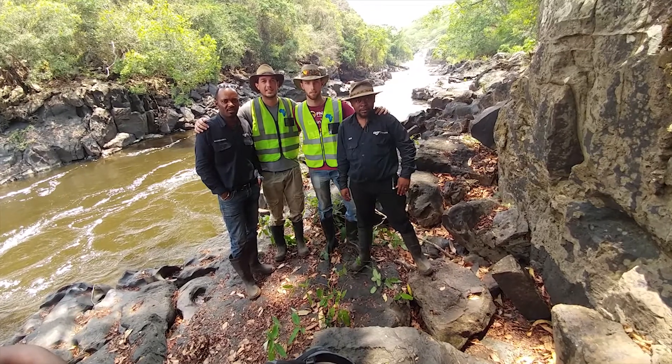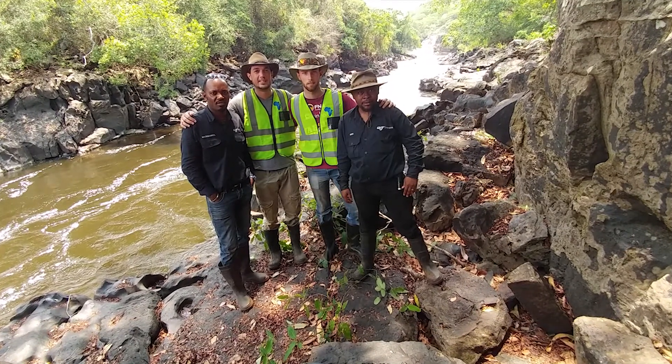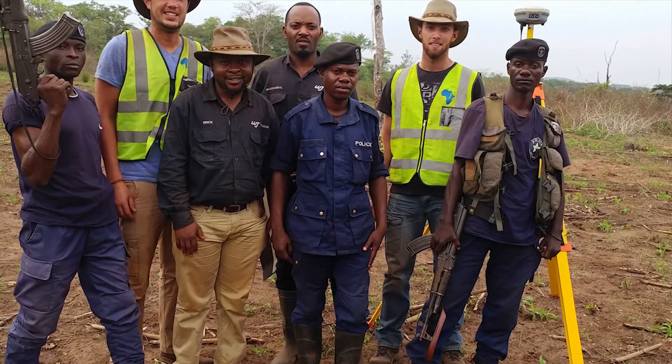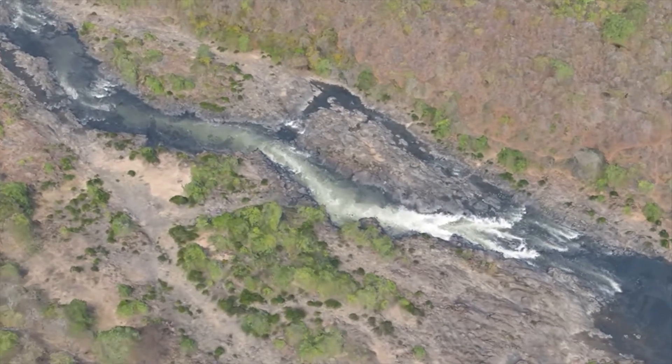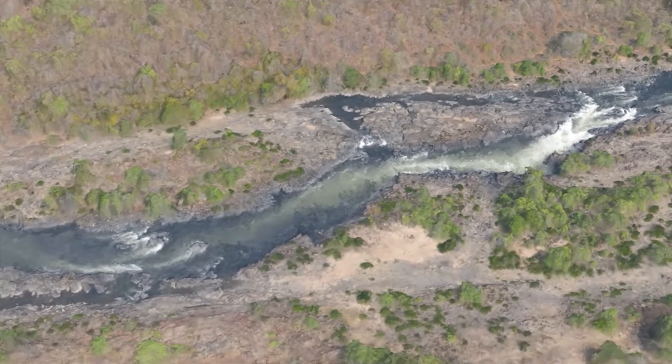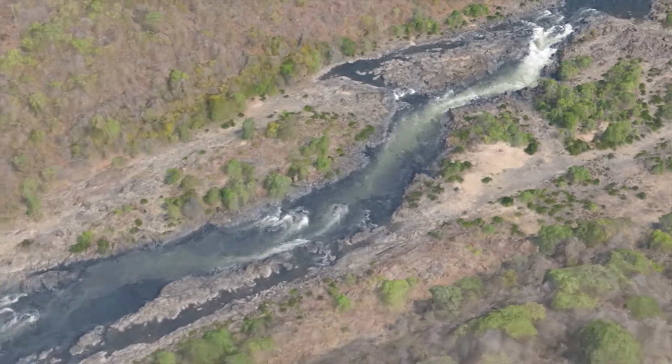Surveying projects that would usually take a month to complete due to the inaccessibility of work locations is now being done in a few days. The EB allows us to capture the landscape of these remote sites comfortably without the limitations of traditional and other modern surveying techniques.